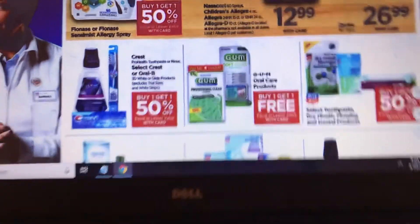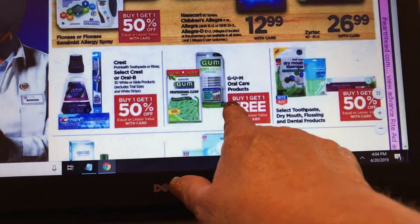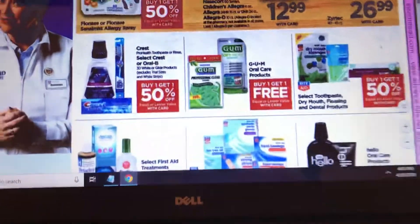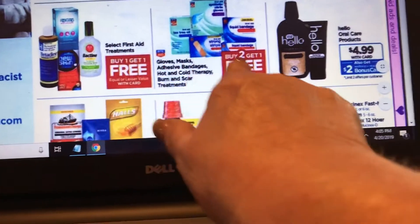Crest is buy one get one 50% off. Gum oral products are buy one get one free — I have a dollar off coupon from coupons.com so I'm going to look at that deal. Select first aid treatments are also buy one get one free.